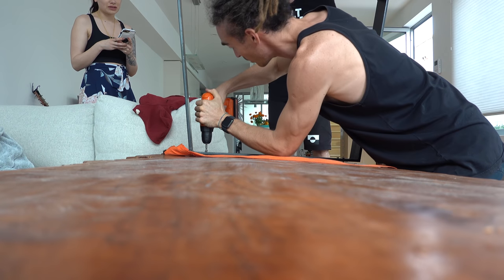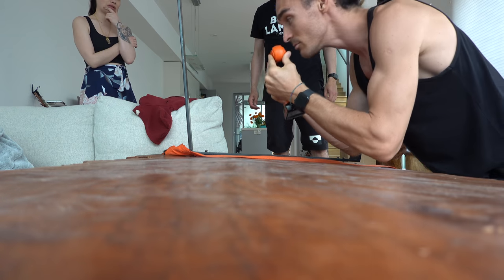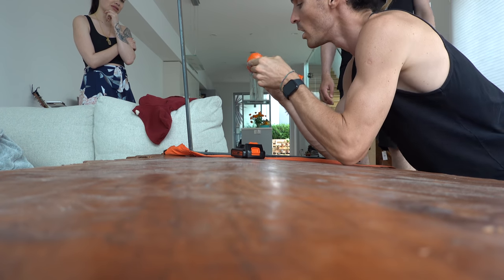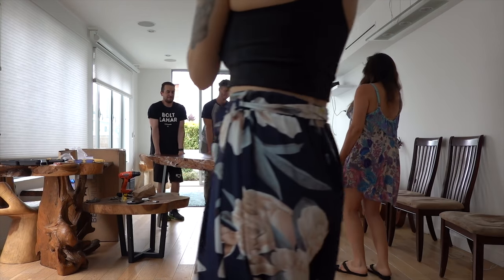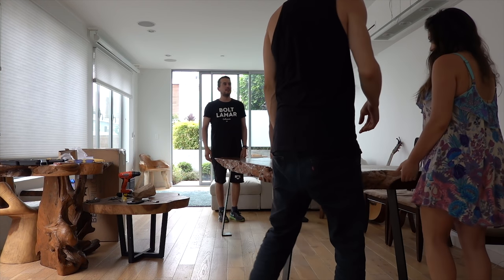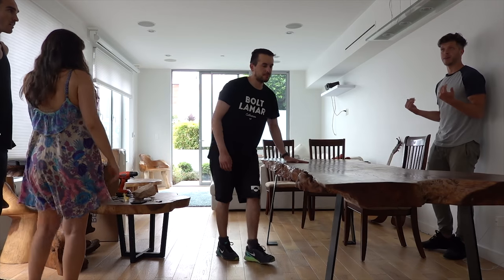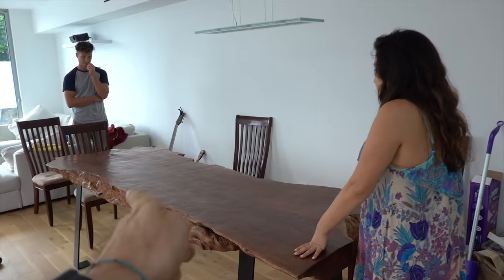There's only one thing doing that — the drill is actually smoking and burning the motor. Can you see it? I think we need a more powerful one. We're almost there — we just need to shift the table a little bit that way and then a little bit further. Yeah.